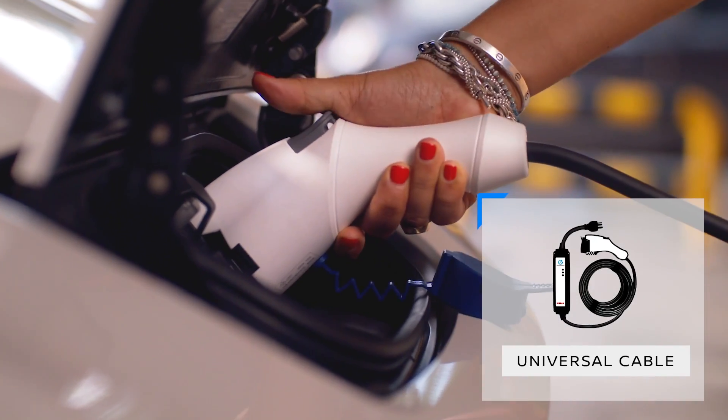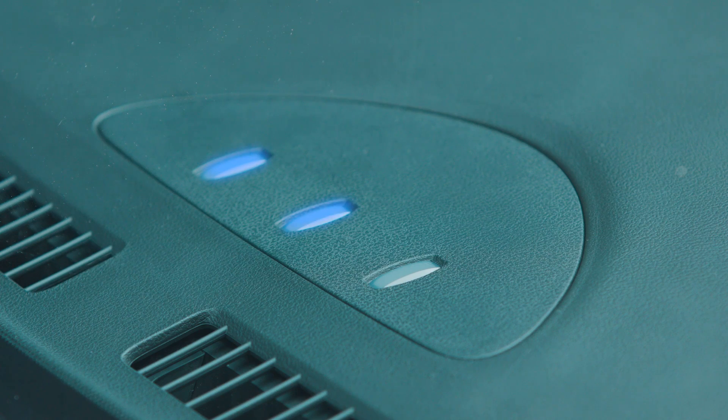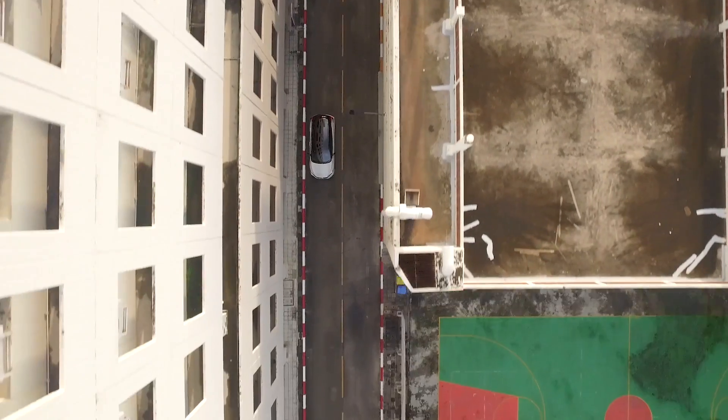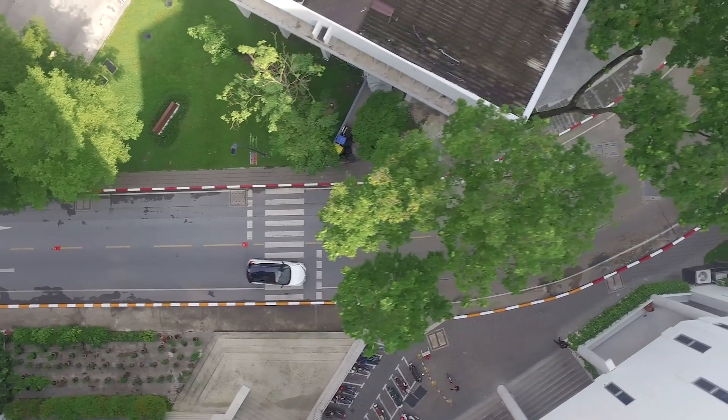I don't need this, just push it in. Easy. This is the perfect car for the city. I'm never going back to a normal car.